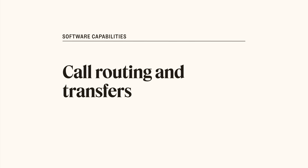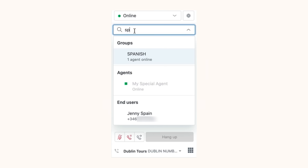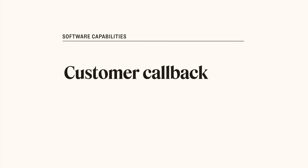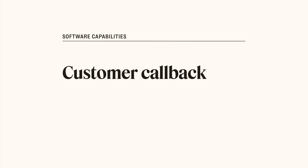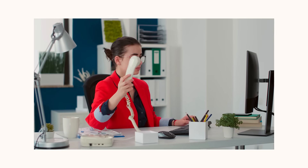Route calls by agent status, capacity, skill, or conversation priority. With Zendesk, you can also transfer calls to a group, another agent, or an external number. Customer callback enables customers to choose between waiting on hold in a queue or requesting a callback. When customers select callback, their place is held in the queue and their call is automatically returned when an agent is available.